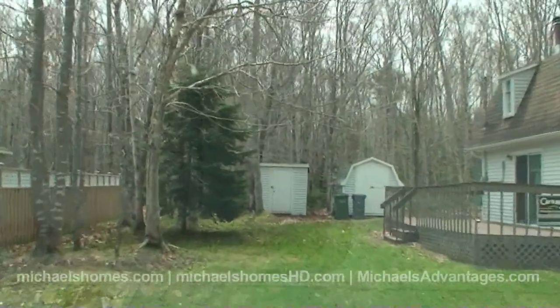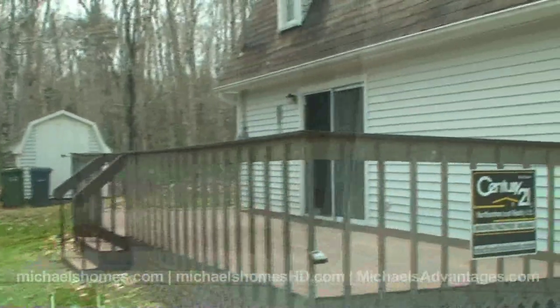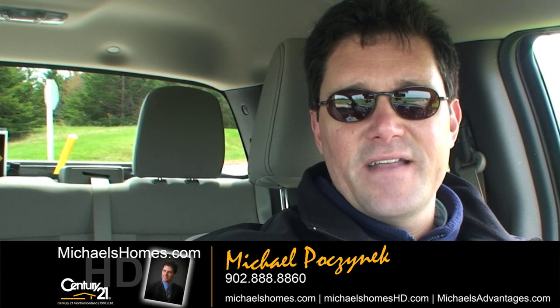Again, I'm Michael Posnick. Make sure you join my mailing list at michaelshomes.com, and subscribe to me on YouTube for PEI's number one high-definition videos. Have a great day.